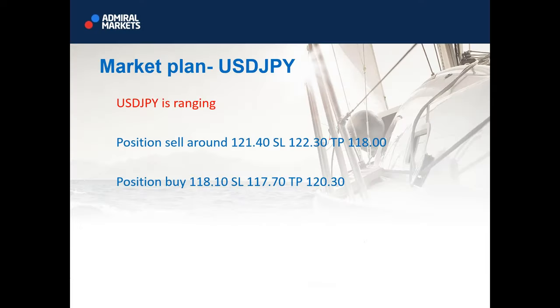Now let's see Dollar Yen. I would be looking to sell at 121.40. Stop loss is 122.30. Target is 118.00. If we get a positional buy at this level, I would place my stop at 117.70 with a target of 120.30.